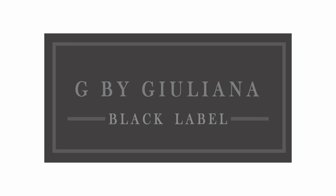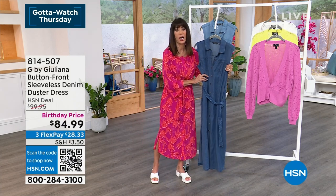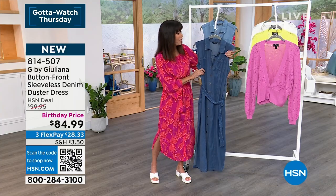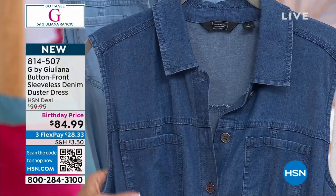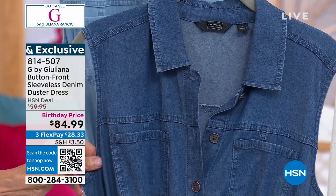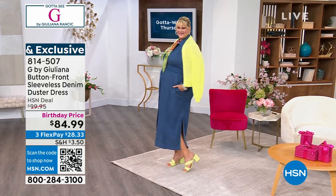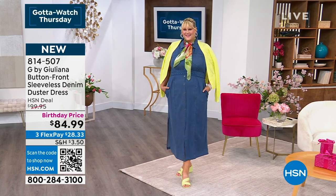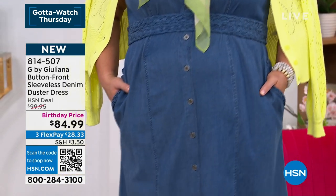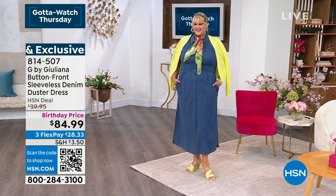This is another one from G by Juliana Black Label. I didn't even have to look at the tag to know that because all I had to do was touch it — crazy soft. This is the way you want a denim dress to feel. This is brand new — very first airing of it. We have it available in a medium wash and a bleach wash. The medium wash right there on Jamie, and she's wearing it with the cardigan over the top. What a fabulous dress — double X small through 3X.